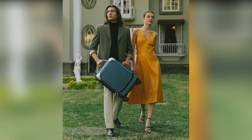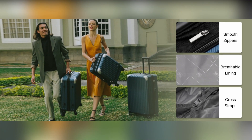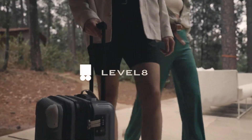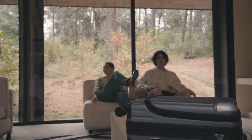Hey everyone, today I'm excited to review the Level 8 Grace XT carry-on luggage. I snagged this 20-inch hardside suitcase on Amazon for just $139.99, down from $179.99, thanks to a $20 coupon and free returns. A steal!